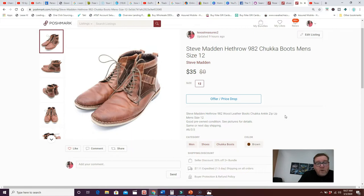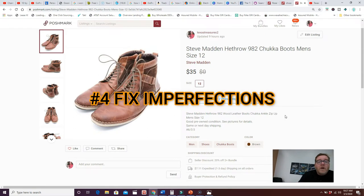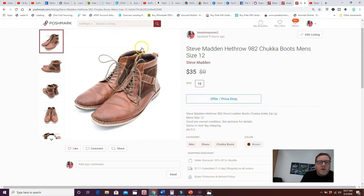Tip number four is to fix imperfections. I sourced these boots at a thrift store and they didn't look this good — the leather was dry and hadn't been conditioned. It doesn't take a lot of money or time to get a shoe cleaning kit, wash clothes, or get a stain out. I cleaned these with a shoe brush and applied leather conditioner, which brought the suppleness and original color back.